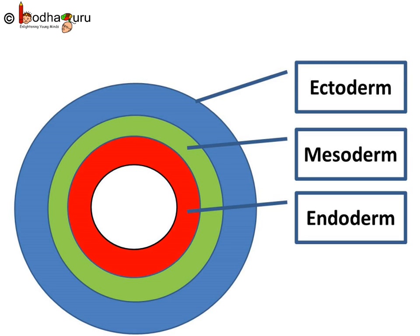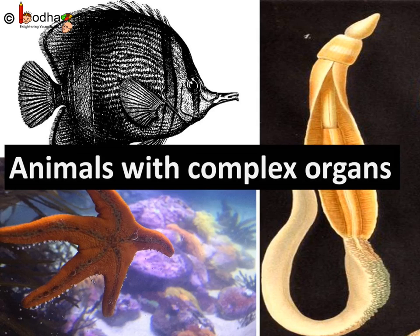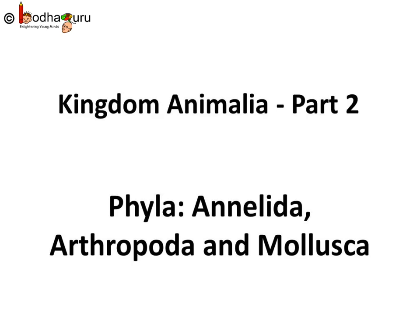As we follow evolution, animals gained more and more advanced characteristics. In more advanced triploblastic animals, the coelom is formed from pouches pinched off from the endoderm instead of the mesoderm, and hence they have more advanced or complex organs. From fish to human beings, animals with advanced organs like stomach, heart, lungs, gills, kidneys etc. fall into these categories. We shall learn about them in the next session. Until then, bye-bye.